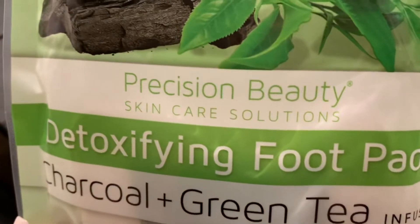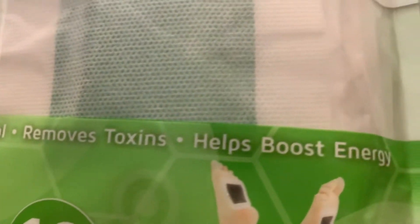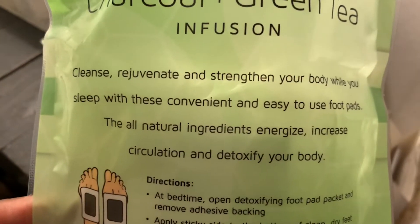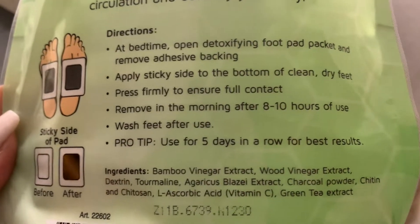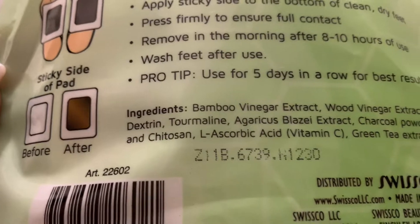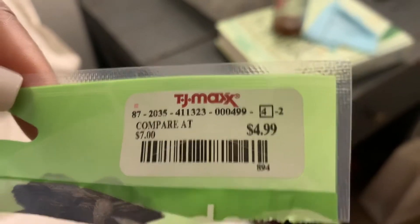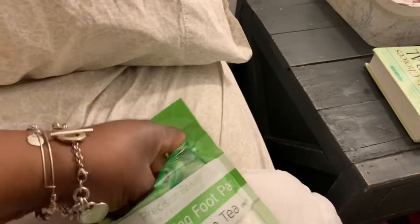Now let's jump into the detoxifying foot pads — charcoal and green tea. Some say they work, some didn't. I wore them for three days, and for two of those days I was late getting up — they gave me such a good night's sleep. I have a video showing how they look before and after. I wore them three days before making this video, and two of those days I woke up late for work, which I never do.